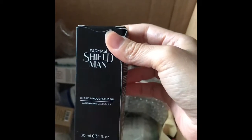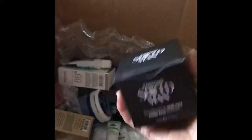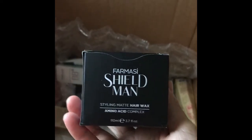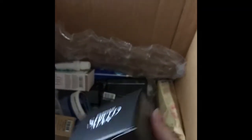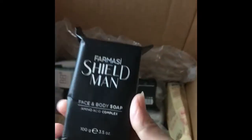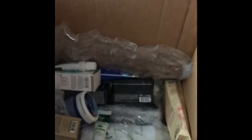Beard and moustache oil. Hair wax — I think I got this for somebody else. Let's see. This is a body soap.